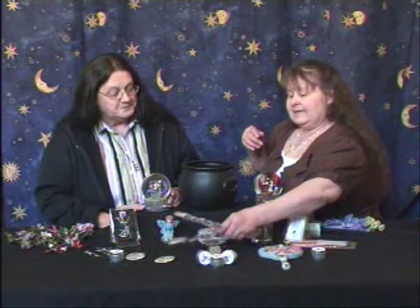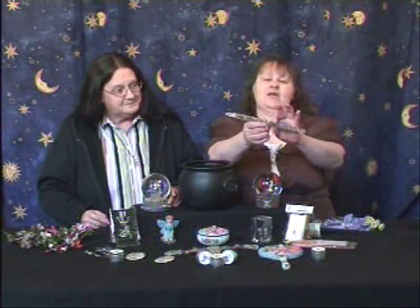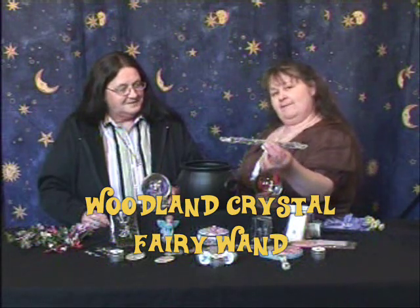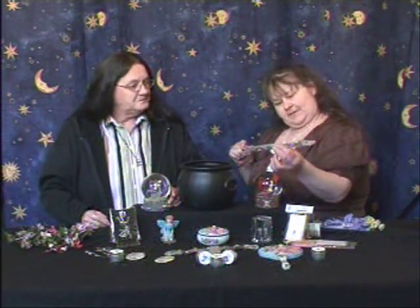I want to talk to you today about our new wand. Last time I talked to you about was the spiral fairy wand. This is my new creation — this is the woodland crystal fairy wand. It's double terminated, crystals on both sides, and from end to end has little pieces of crystals.